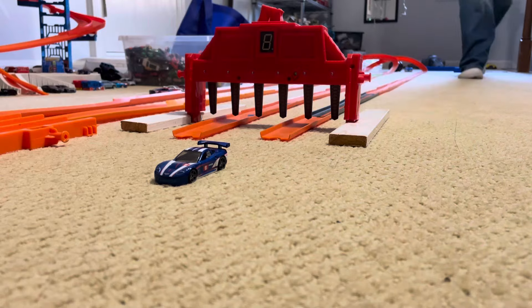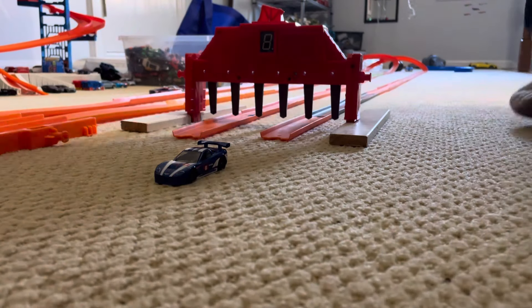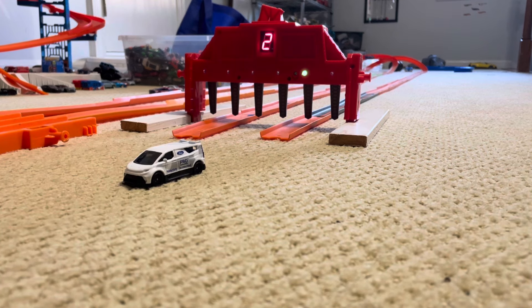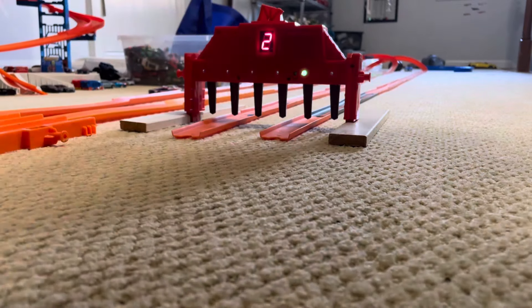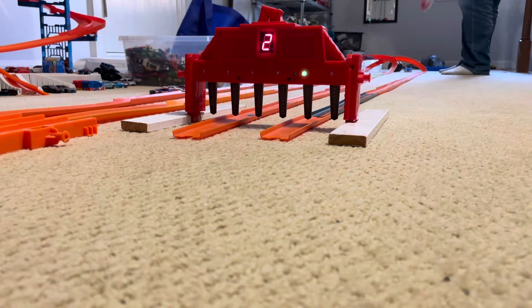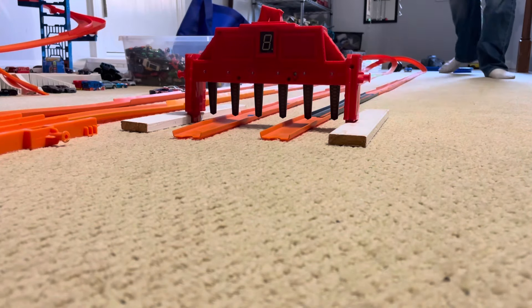Both cars are tied one win each. Marks, get set, go! Another win for the Ford Transit e-Supervan. One more, and we'll have our half-mile King of the Hill. What happened with the C6R?